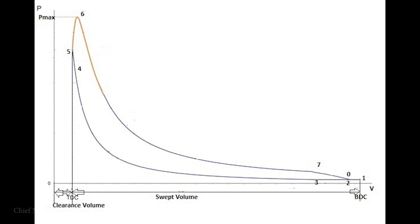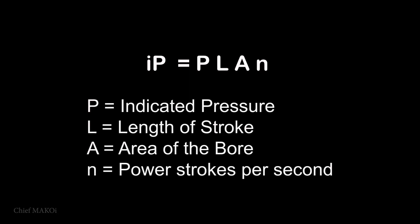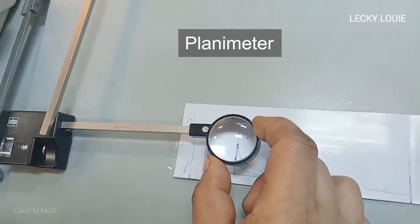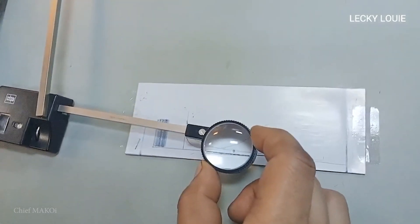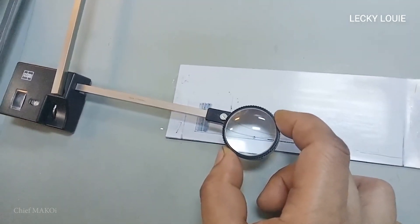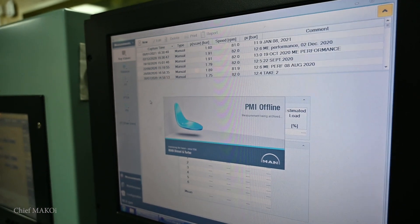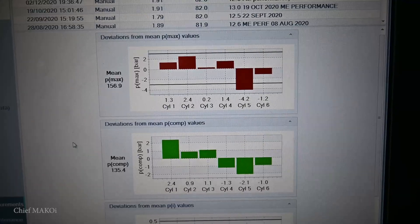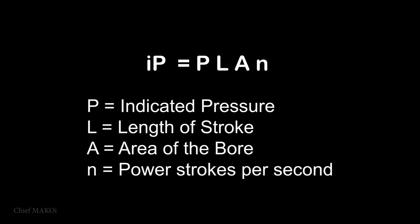Measuring the area of the PV diagram will eventually lead to finding the indicated pressure in the cylinder, which is one of the factors needed to compute for the indicated power. In the old days, we used a plane, but now the PMI computer already gives the results directly.